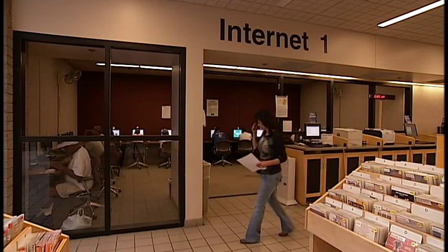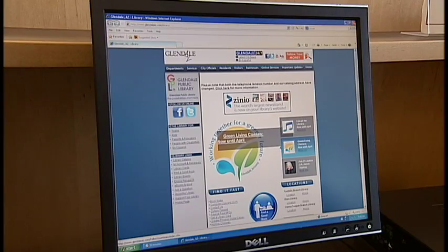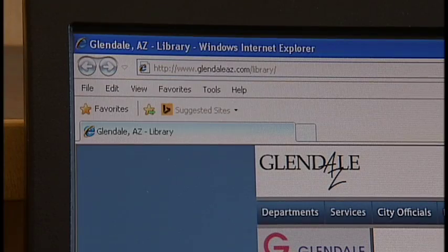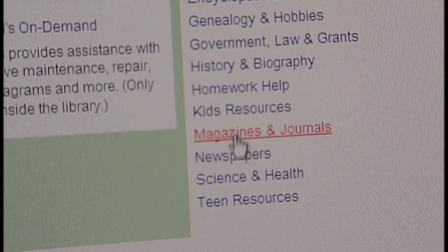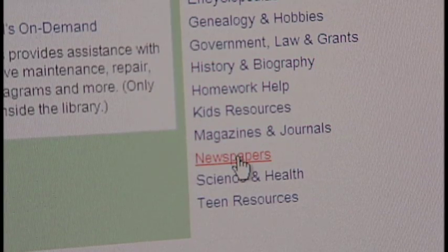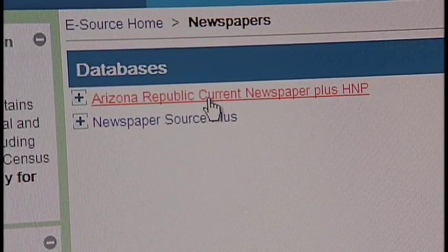Hi, I'm Michael Schmidt, your library insider. The Arizona Republic Current Newspaper Plus database is available to cardholders through the library's website. Simply visit the site and click on the online research link, then choose newspapers from the database categories and select Arizona Republic Current Newspaper Plus.